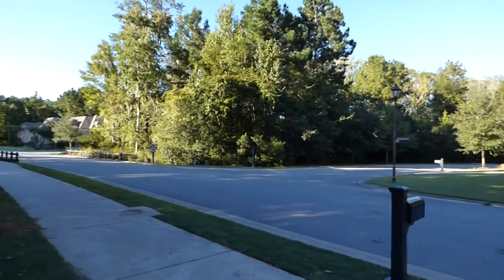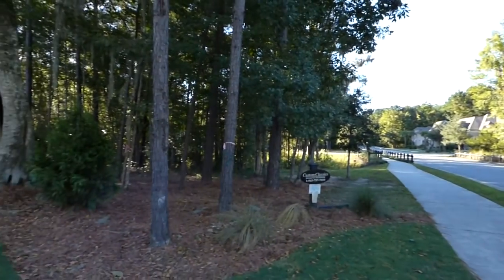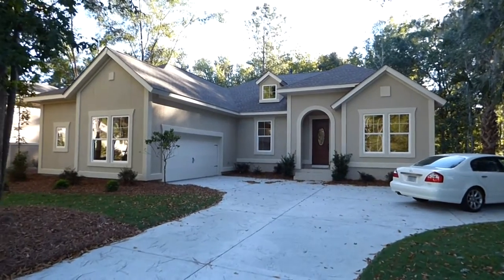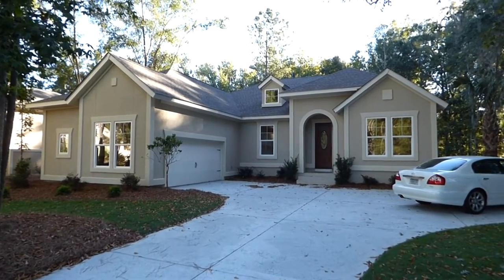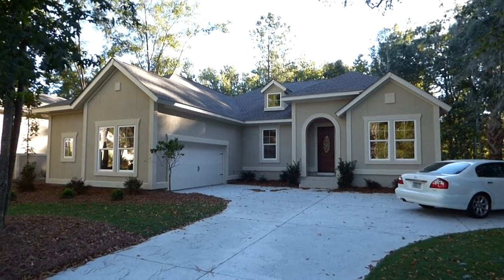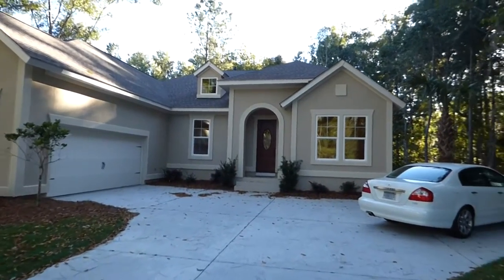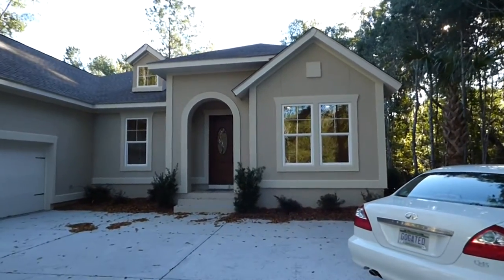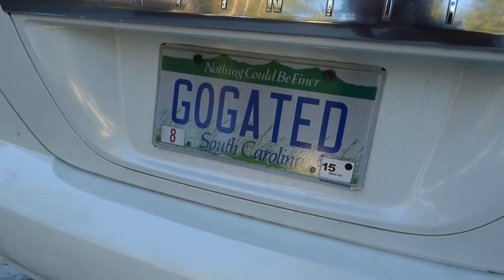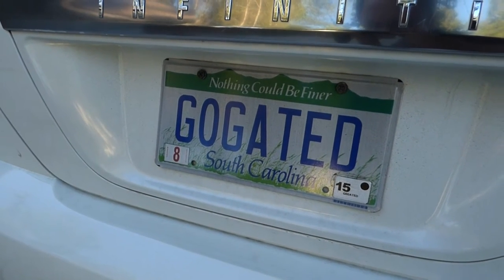We're here on Wicklow Drive, number 23 Wicklow Drive — absolutely beautiful community. David Weekly Homes is a custom home builder, but he also has some ready-to-go homes because not everyone can wait six, seven, eight, nine months to have a house built. They have a few ready-built homes here in Hampton Hall and some over in Hampton Lake as well. My name is Richard Kadish — K-A-D-E-S-C-H. My company is GoGated Realty. I'm the Gated Communities Specialist, and both are federally registered trademarks. This home is built by and listed by David Weekly Homes.